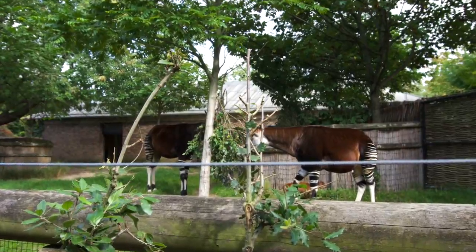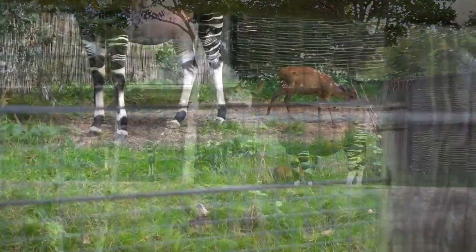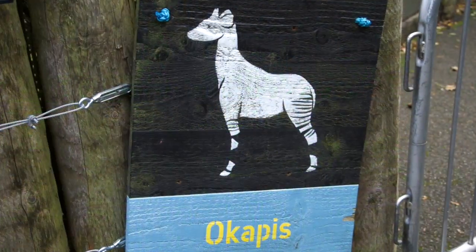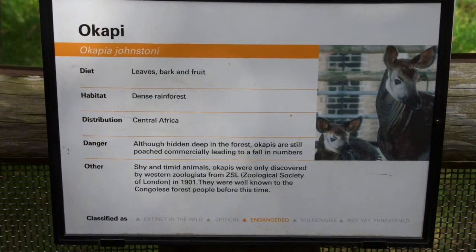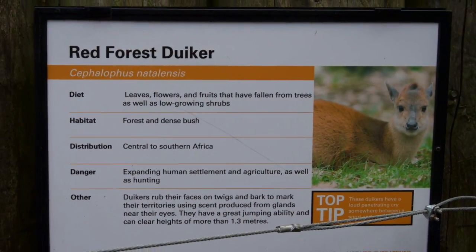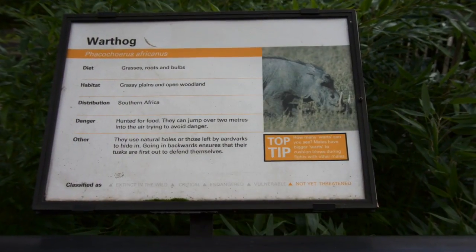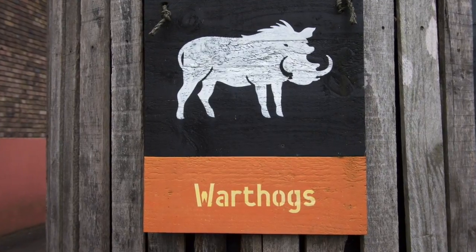I forgot what these are called because some of these names I cannot pronounce to save my life, so I won't even attempt it. Doesn't that little baby one look cute though? I can't pronounce that either, sorry. Look at this warthog — I know the name before I even see the sign, because I've seen them from The Lion King. Warthog — there you go!